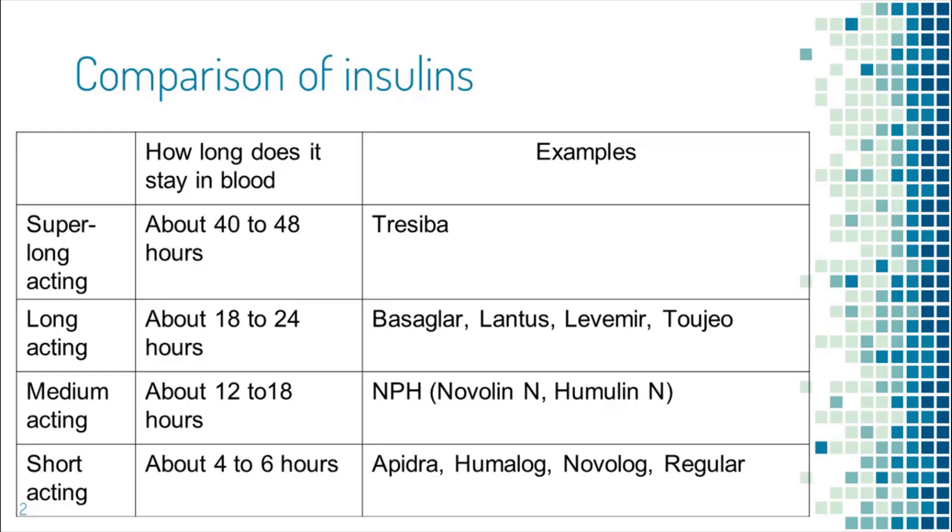One example of medium-acting insulin would be NPH. It lasts about 12 to 18 hours. For short-acting insulin, there are Apidra, Humalog, Novolog, and regular insulin. Short-acting insulin lasts between 4 to 6 hours.